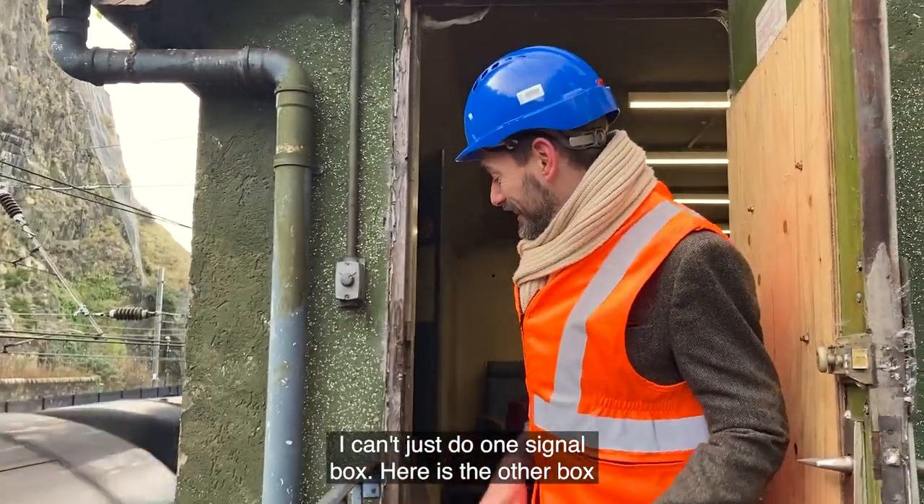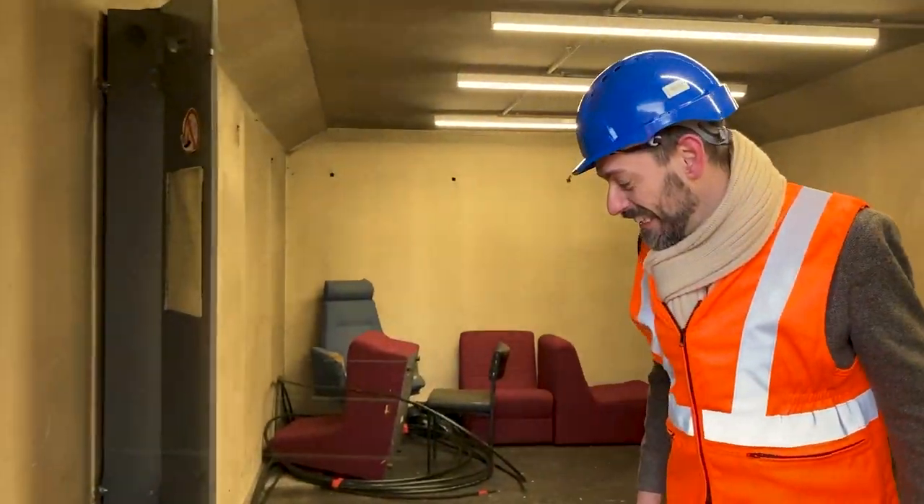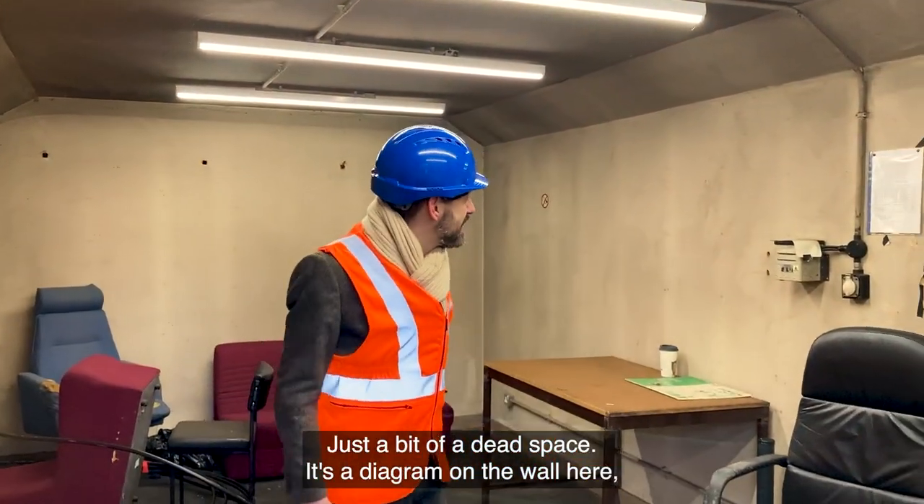You didn't think I'd give it simple, would you? I can't just do one single box. Here's the other box at the other end of the gardens — not much now, just a bit of a dead space.